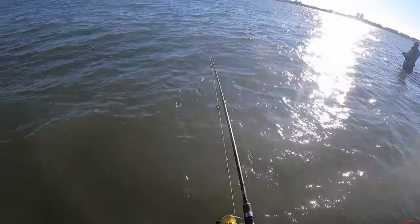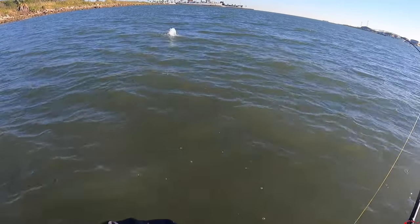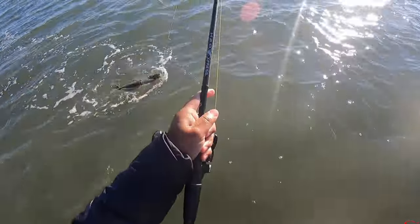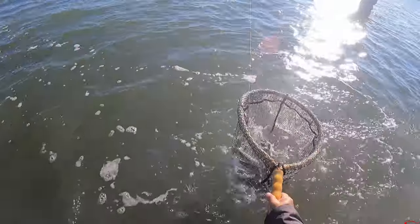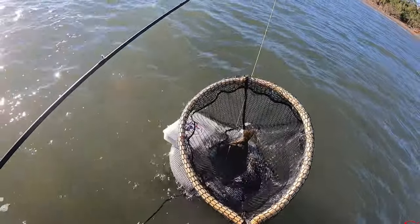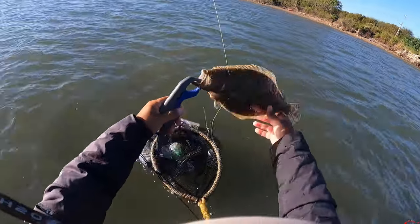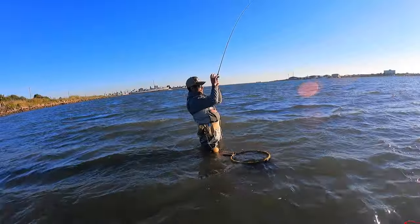Supposed to be blowing like 17 today coming out of the north. There we go — dang, he hit it and ran! As soon as he hit it he took off. There you go, probably about 15, maybe 16. Little baby flounder — he's probably closer to 15, maybe 14 and a half.